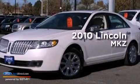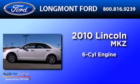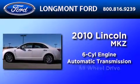This is a 2010 Lincoln MKZ. It features a six-cylinder engine, an automatic transmission, and all-wheel drive.